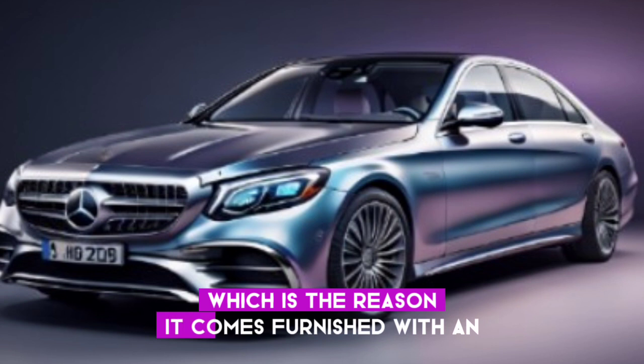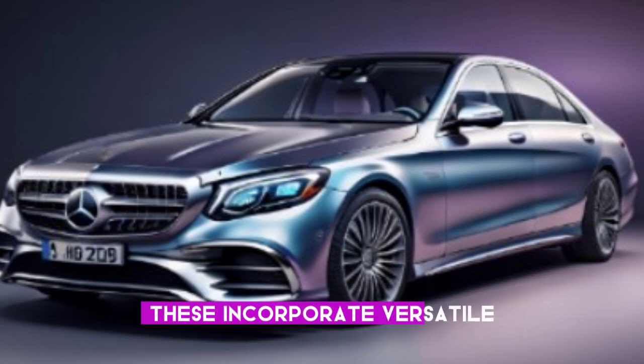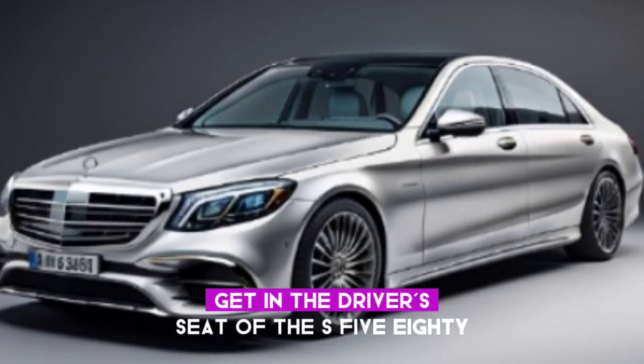Safety is paramount in this vehicle, which is why it comes equipped with an array of cutting-edge safety features. These include adaptive cruise control, lane departure warning, blind spot monitoring, automatic emergency braking, and more.